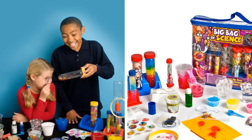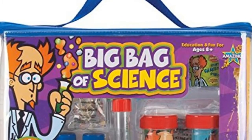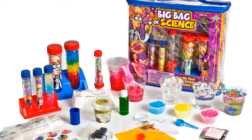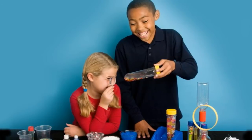The kit comes with plenty of tools and safe chemicals to get your young scientists started, including test tubes, a magnifying glass, gravity glue powder, insta-snow powder, and many other supplies necessary to perform the experiments.